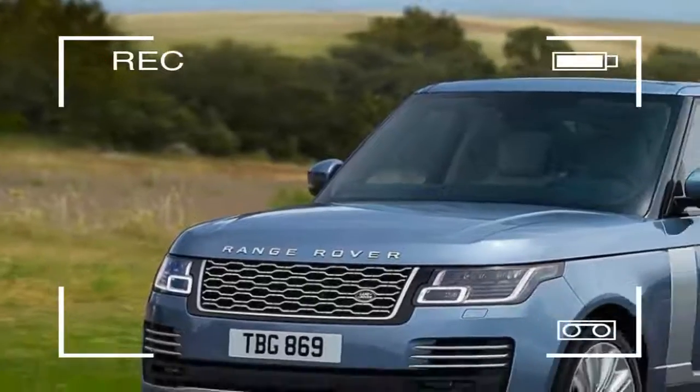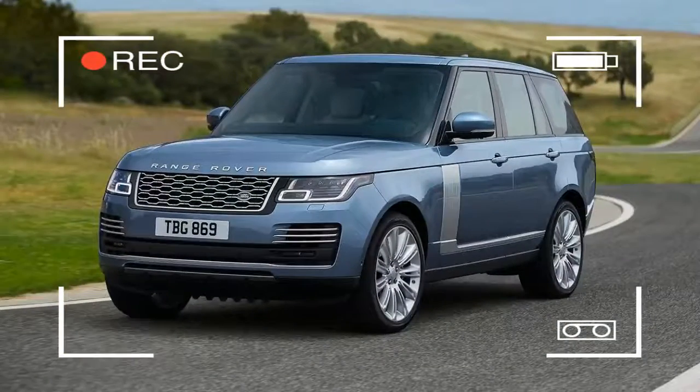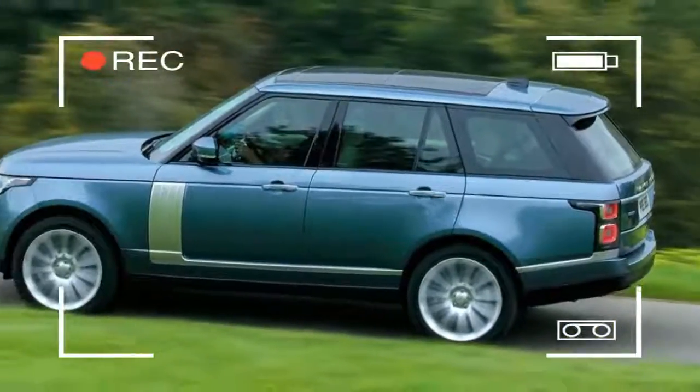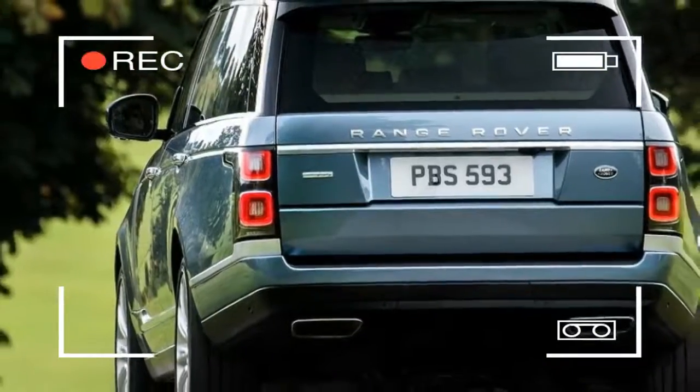Land Rover has revised its flagship Range Rover model, giving the car a redesigned look and a more luxurious cabin, as well as adding a new plug-in hybrid model.